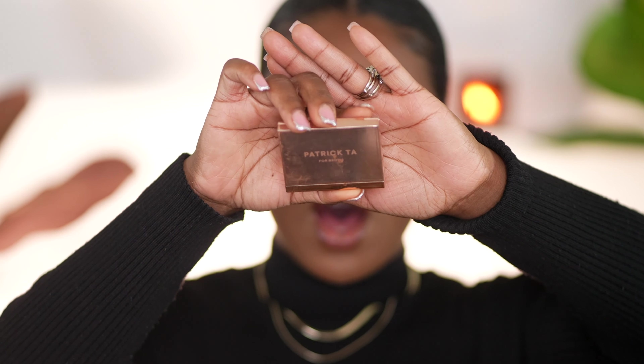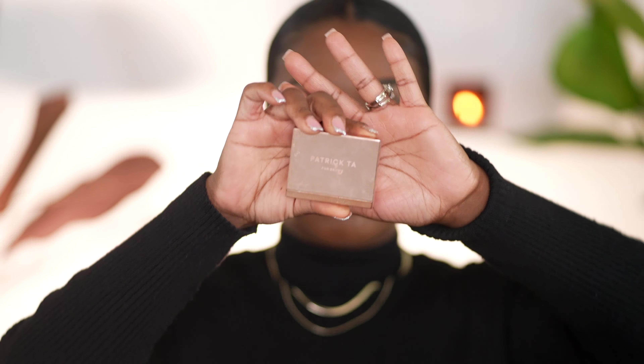Next is the Patrick Ta brow wax. I have this in clear and in brown and as you can see I've hit the pan. This is by far my favorite brow product. If you have thick, curly, unruly eyebrows like I do, those thin liquidy mascara-like brow glues do not work. But this brow wax or brow pomade is amazing — it keeps my brows intact all day. You can spray it with a little setting spray and then apply it, but honestly I just put my spoolie directly in here and lay my brows down and it looks great. Highly recommend.